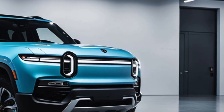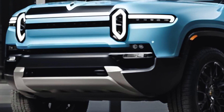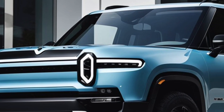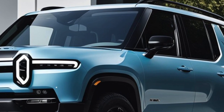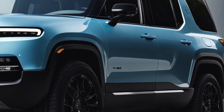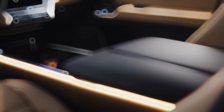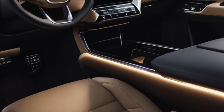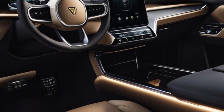Rivian's focus on manufacturing efficiency includes simplifying the wiring harness, which has contributed significantly to lowering production costs. For a more subdued look, buyers can opt for a blacked-out badge pack. The light bar now has an RGB function offering a broader range of colors. Inside, Rivian has replaced physical interior door handles with electronic door poppers, similar to those found in many other EVs including Teslas.